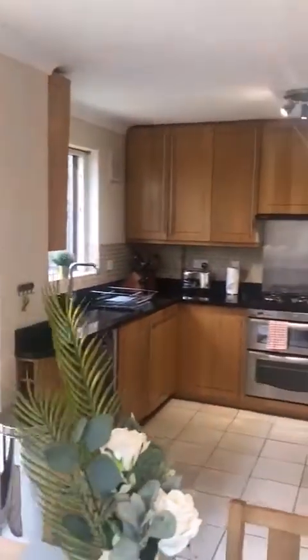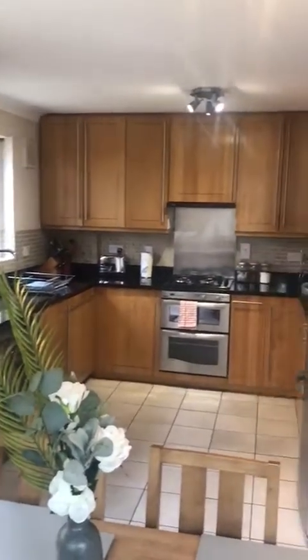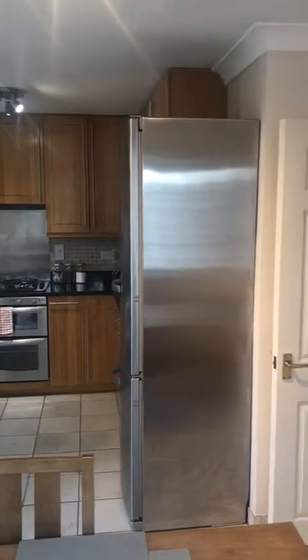This is a kitchen. It comes with everything from toaster, microwave, plates, cutlery and so on.